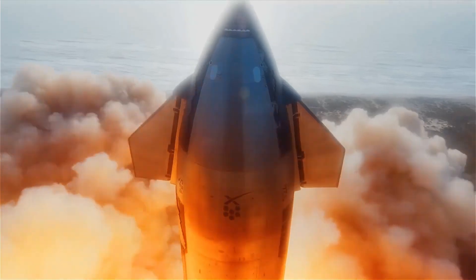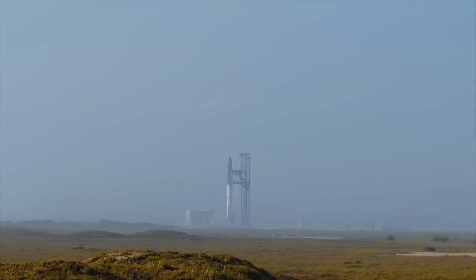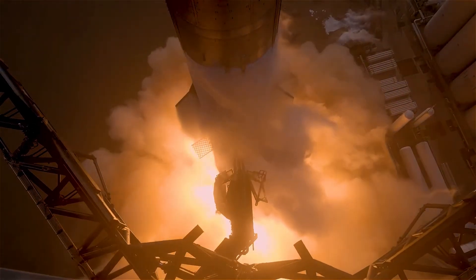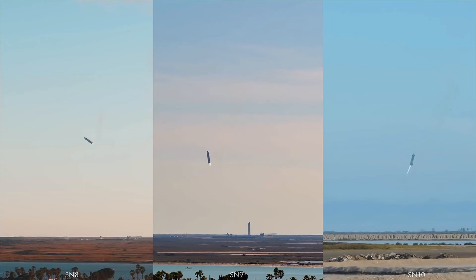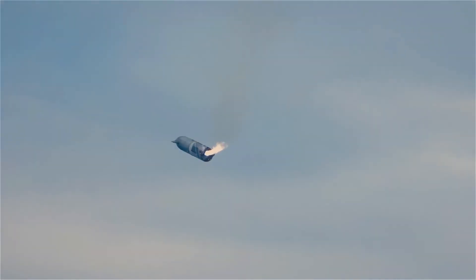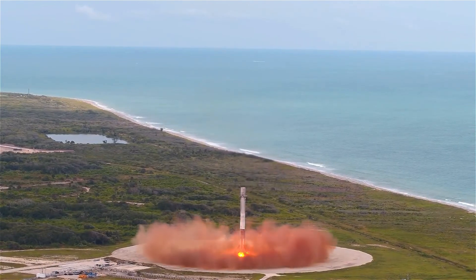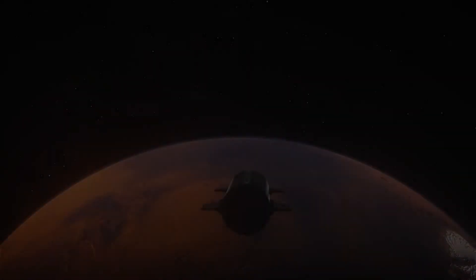Only time will tell how all these problems will be overcome. In the meantime, Starship will continue to be exhaustively tested and improved every day. Perhaps one day this landing will be as common as the landing of the first stage of Falcon 9 — but not on Earth. On Mars.